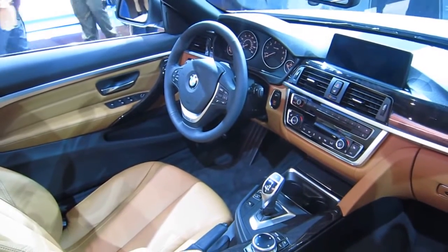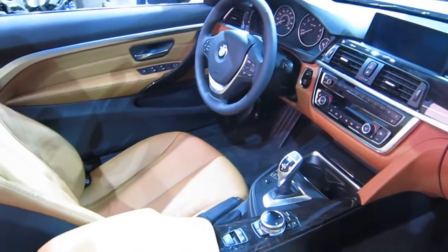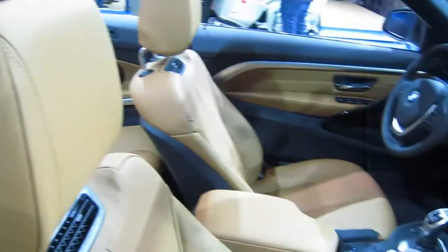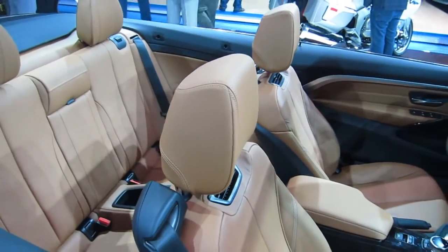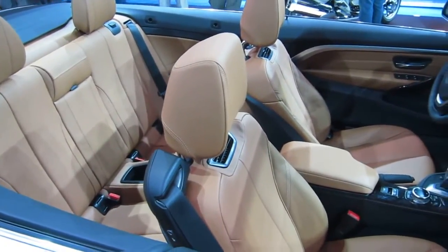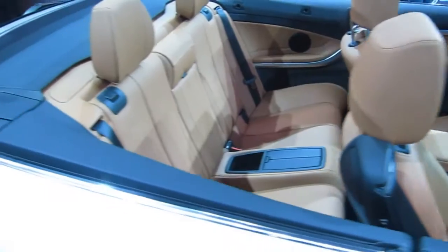Everything, as BMW does, is angled towards the driver — about 3 degrees. It's very easy to use, all the locations are in the right spot. And because it is a 4 Series convertible, it has an extremely beautiful design on the interior.